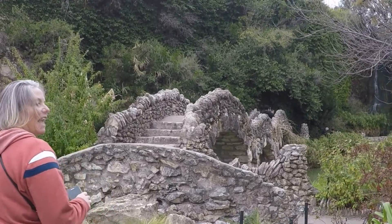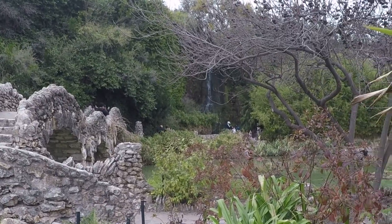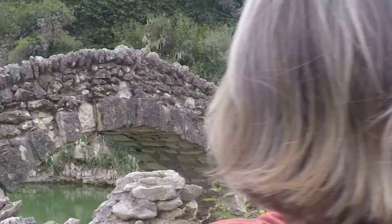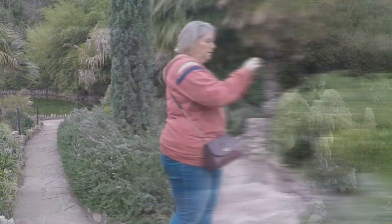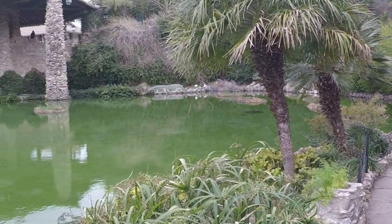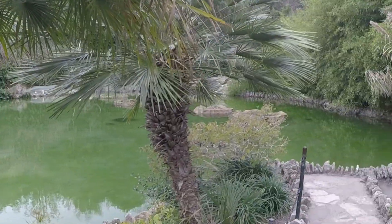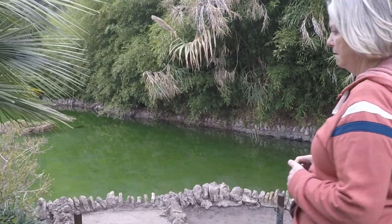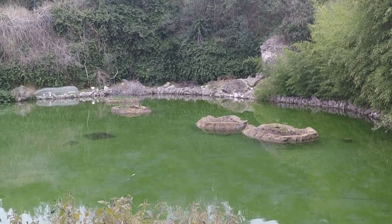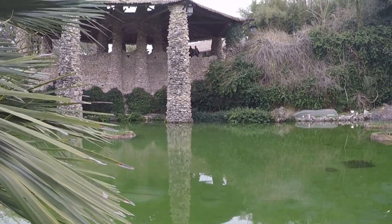Wow, look at the stonework here. Pearl Castle? Yeah.